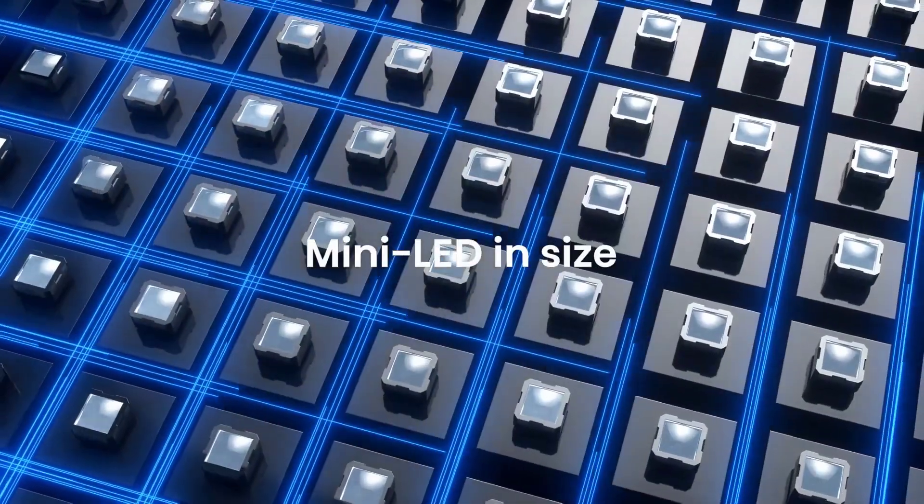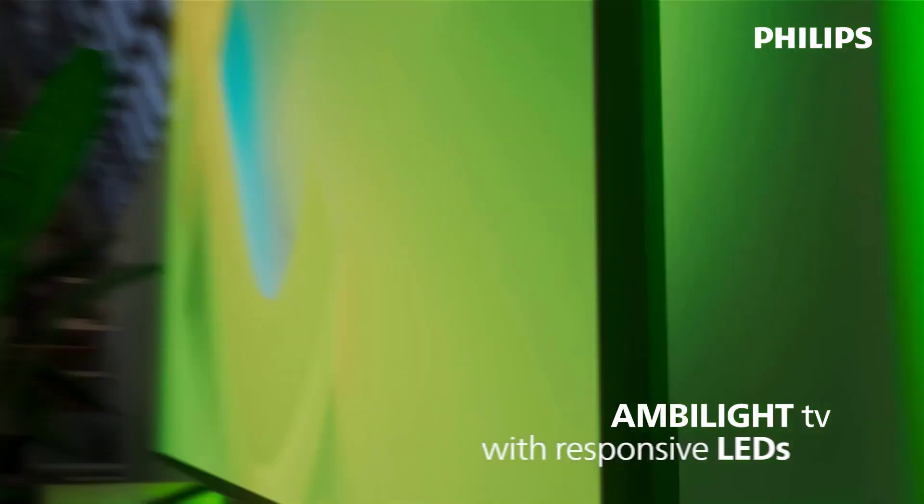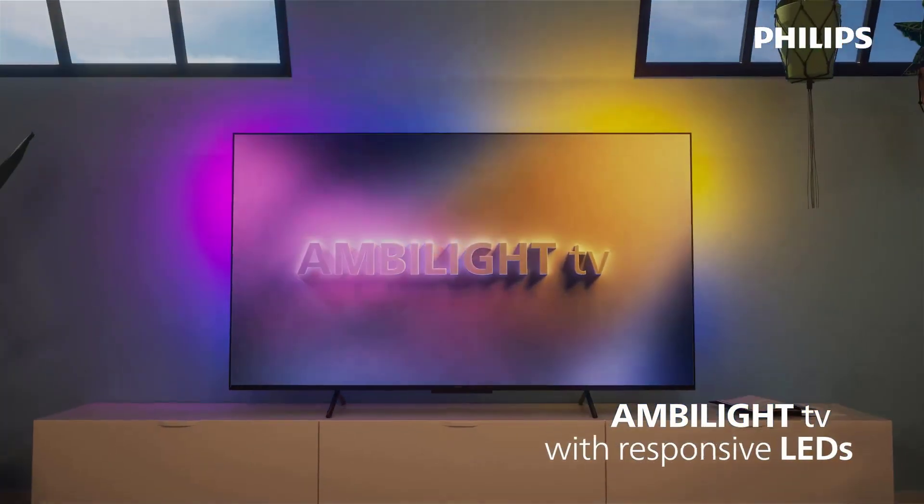Whether you are looking for an OLED, ULED, or LED TV, we have got you covered. So without further ado, let's get started.